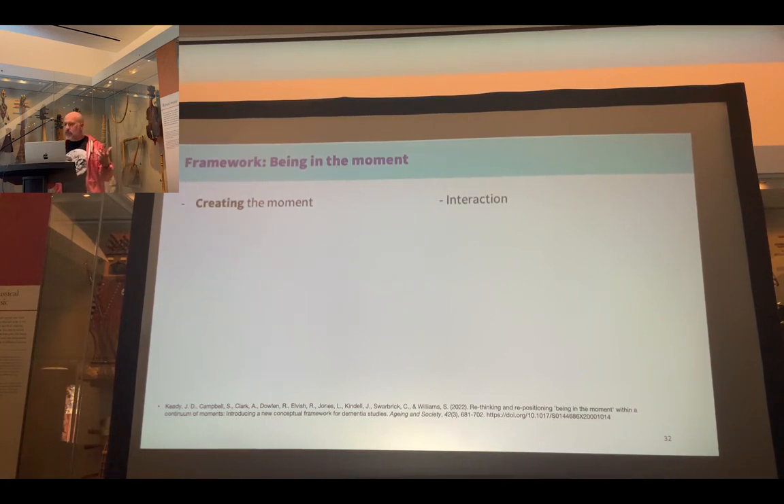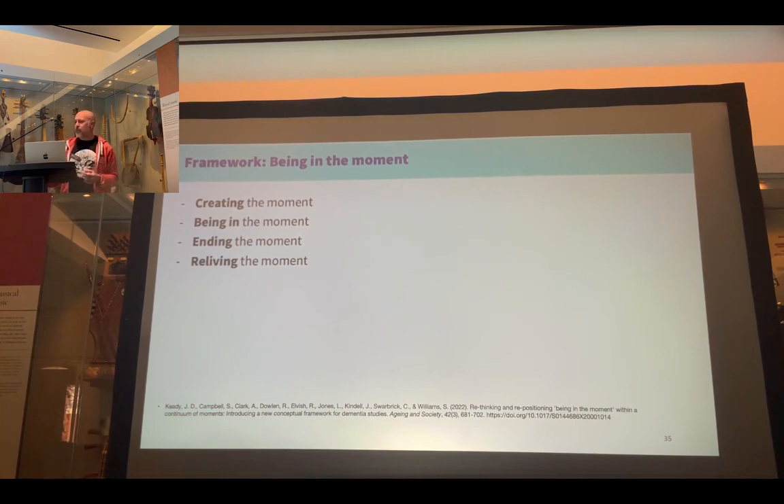A moment can be created by responding to something that stirs a memory, or via a relational interaction with another person. Being in the moment can exist and be sustained within the context of a relational or interactive process. Ending the moment can be quite sudden and can be initiated by the person living with dementia. Finally, reliving the moment refers to opportunities to recall the moment afterwards — though it's the first three steps that are most relevant to my work.